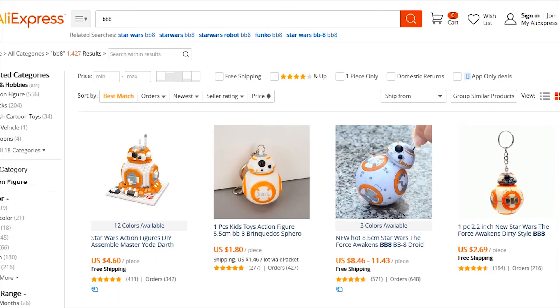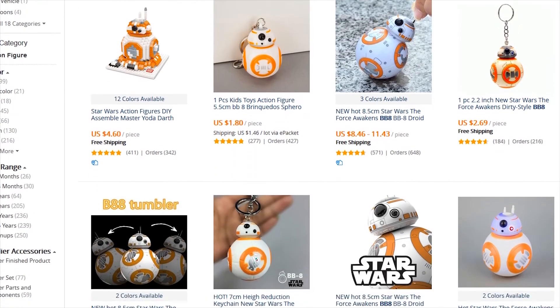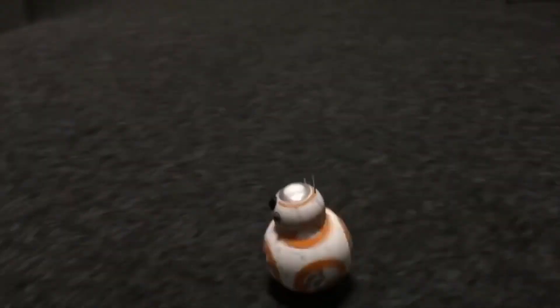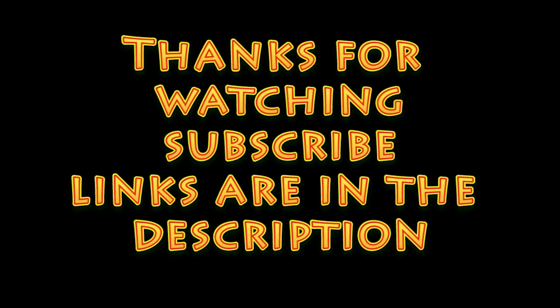On AliExpress you could find different BB-8 products, from a keychain to a fully functioning remotely controlled model like in this video. Thanks for watching and don't forget to subscribe — links are in the description.